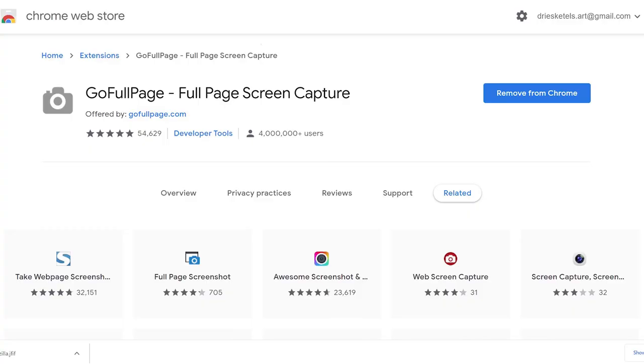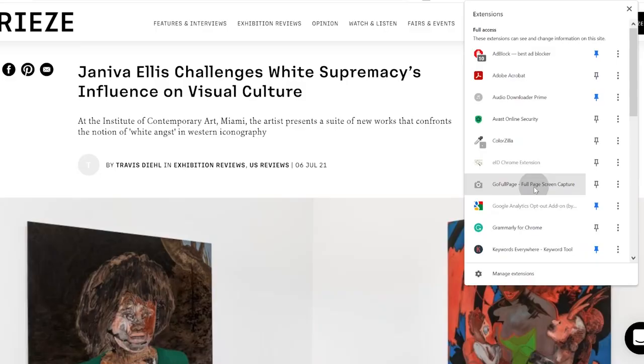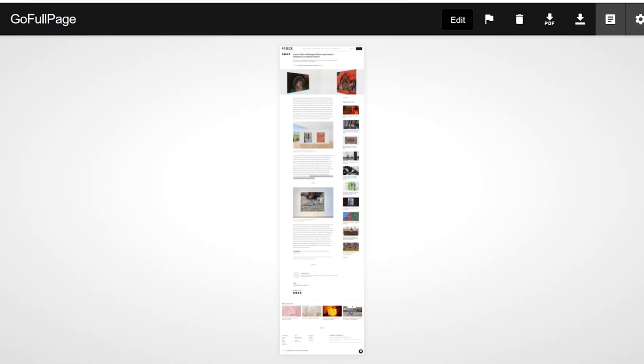Next up we have Go Full Page, which is an extension that allows you to screen capture the entire page of a particular website instead of making multiple screenshots. This is perfect if you want to capture an entire sales page or landing page that you want to copy things from, or if you want to capture an entire article that inspires you.